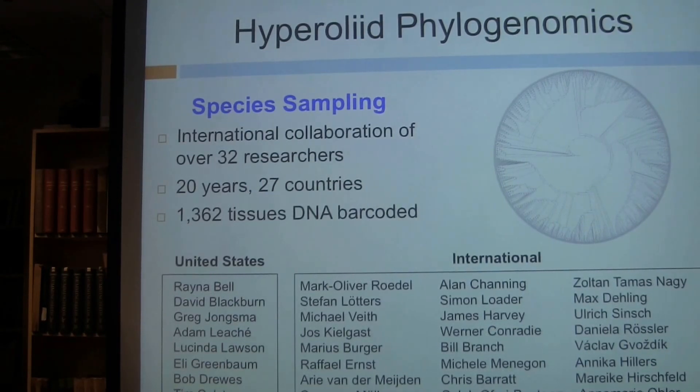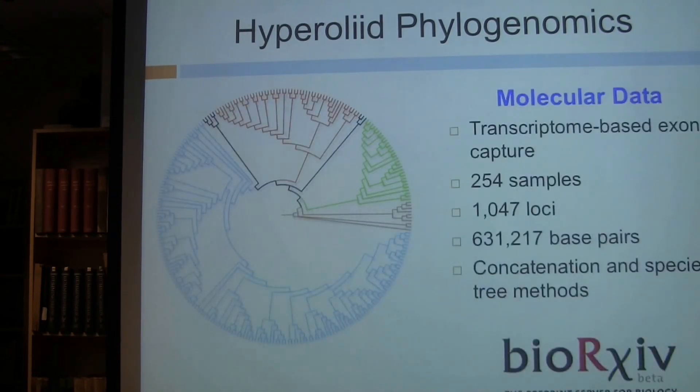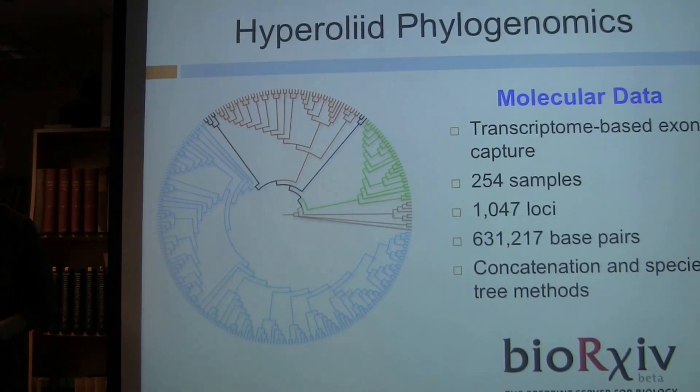With this massive effort, we now have sampling spanning 20 years of field work in 27 countries — not possible without this large-scale collaboration. As a result, I've been able to sequester 1,300 tissues from my personal field work as well as samples sent by collaborators. Primarily what I did for the first few years was DNA barcode those samples to establish lineage identifications and figure out how much diversity is actually present in the family.